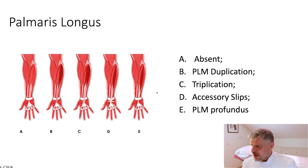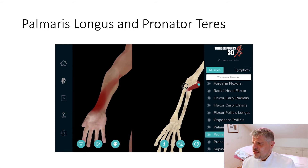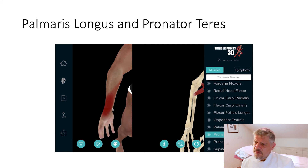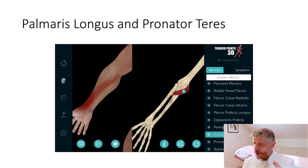There are different variations of the palmaris longus including accessory slips, triplication, and duplication. As mentioned, in 16% of cases the palmaris longus doesn't exist at all. Let's explore the palmaris longus and its fellow culprit for carpal tunnel syndrome: the pronator teres. With the pronator teres — a short, squat muscle that runs from medially to laterally, inserting into the radius bone — we can see the map of pain around the dorsum of the thumb. The median nerve passes underneath it, making it an area of potential entrapment.